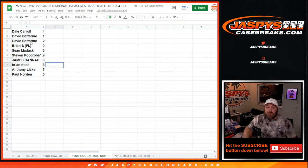So there is our spot list. Dale Carroll with four. David Botterino with one and two. Brian S. with zero. Sean Matic with six. Steven Pokoroba with nine. James Hanna with three. Brian Frank with eight. Anthony Liska with seven. And Paul Norton with five.